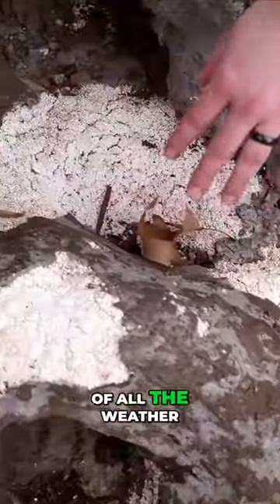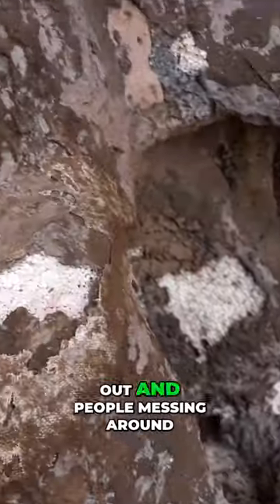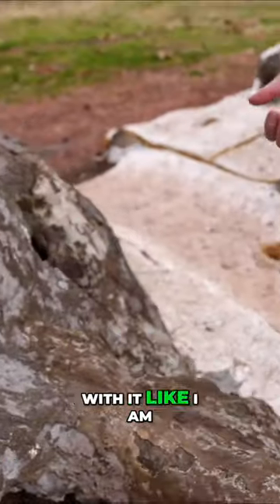Over time — over 20 years of all the weather and stuff here — you can see it chipping out and people messing around with it, like I am.